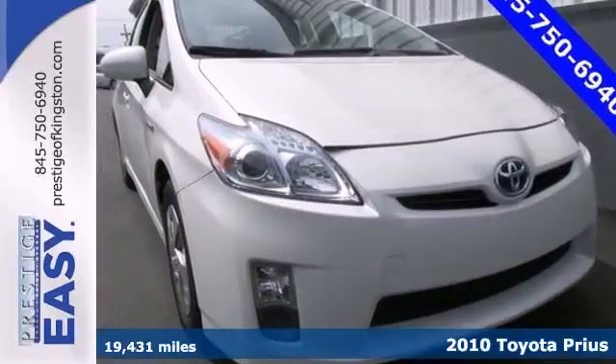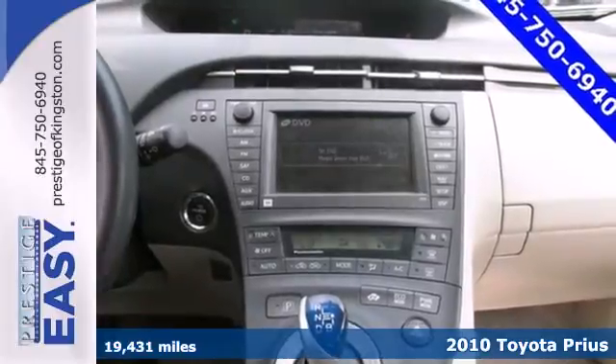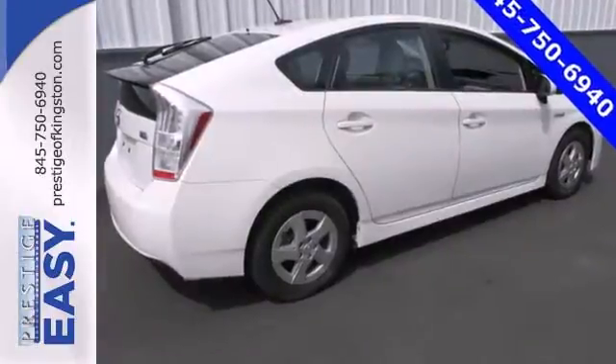It's a 2010 Toyota Prius. Standard on this value-packed Prius are a trip computer, stability and traction control, remote power door locks, a rear view camera, and tilt and telescopic steering wheel.